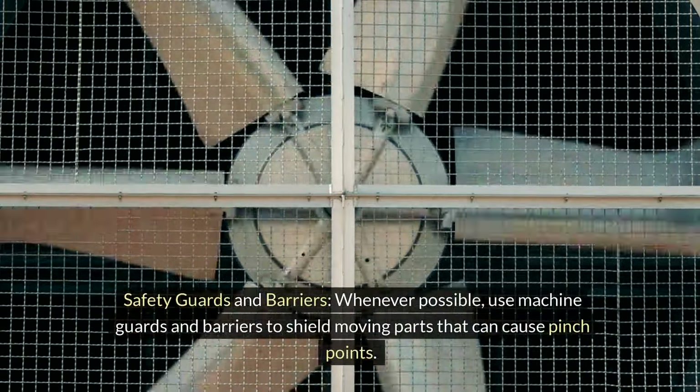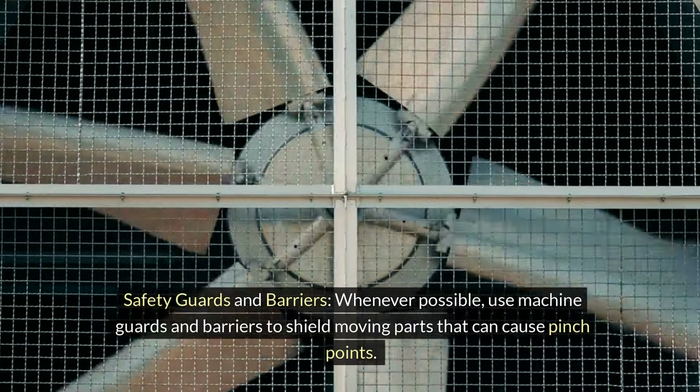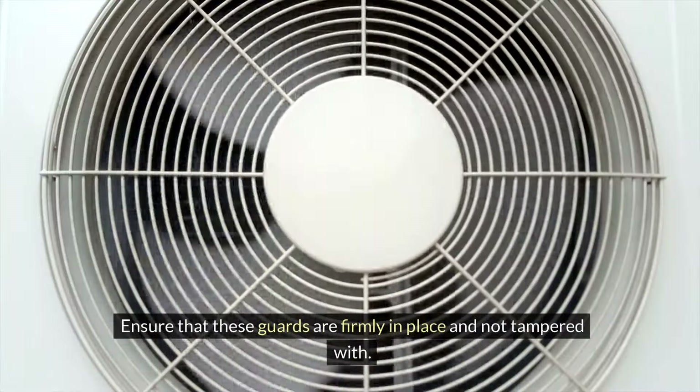Safety guards and barriers — whenever possible, use machine guards and barriers to shield moving parts that can cause pinch points. Ensure that these guards are firmly in place and not tampered with.